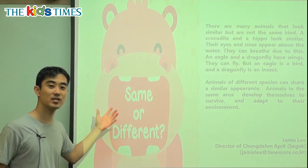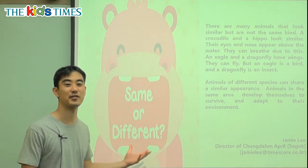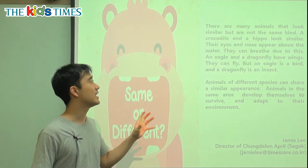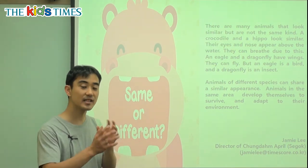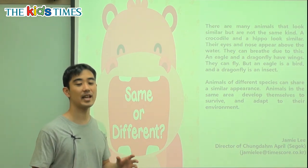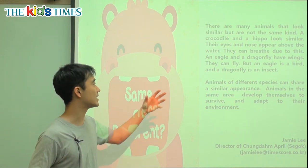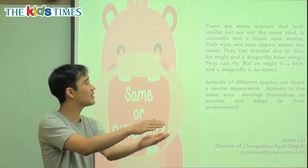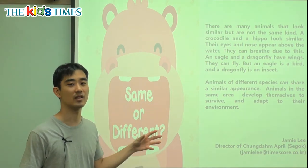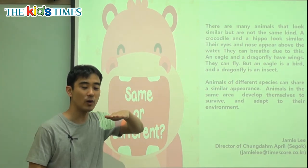So we want to know which animals are the same or which animals are different. There are many animals that look similar — they look the same but are not the same kind. A crocodile and a hippo, they look similar a little bit. Their eyes and nose appear above the water.